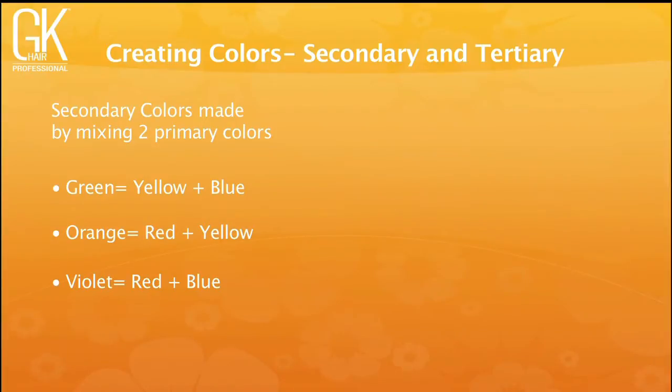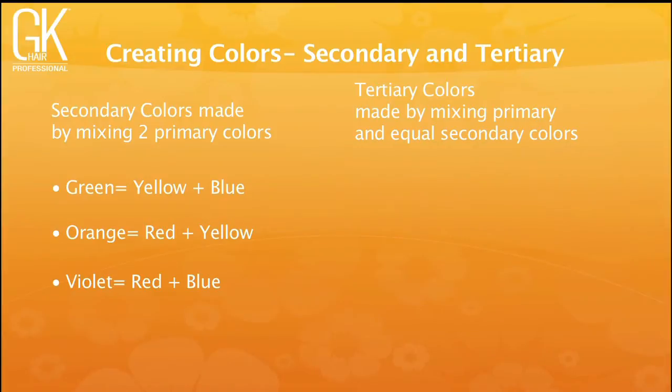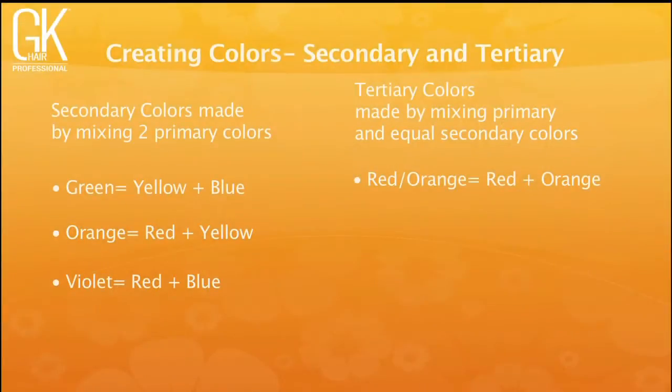Tertiary colors are made by mixing one primary with a secondary color. Red-orange — think copper colors — is two parts red and one part yellow. Yellow-orange is two yellows and one red. Yellow-green (used at level seven and higher) is two yellows and one blue. Blue-green gives two blues and one yellow — a heavier, more opaque formula. Blue-violet is two blues and one red, used at level five and lower. Red-violet is two reds and one blue.